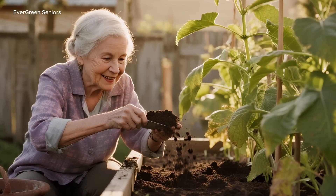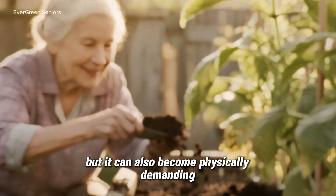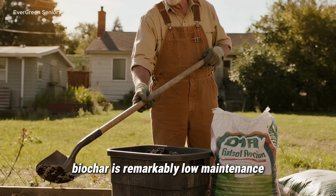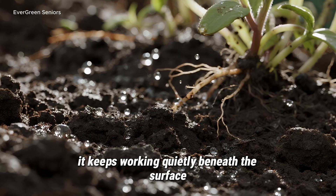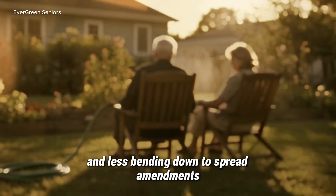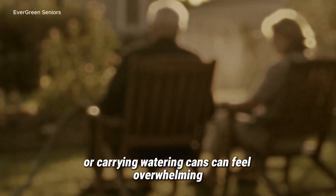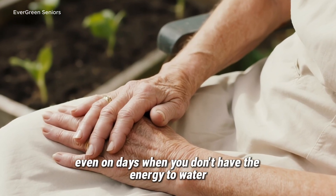Benefits for Senior Gardeners. For older adults, this ancient method holds a special kind of value. Gardening can bring so much joy, but it can also become physically demanding as the years go by. That's where biochar makes a difference. Unlike fertilizers that need to be reapplied again and again, biochar is remarkably low maintenance. Once you've added it to the soil, it doesn't vanish after a season — it keeps working quietly beneath the surface, year after year. That means less lifting of heavy bags, fewer trips to the garden store, and less bending down to spread amendments. There's another hidden advantage: biochar improves water retention, helping the soil hold on to moisture. In the heat of summer, when hauling hoses or carrying watering cans can feel overwhelming, your soil will stay damp longer and your plants will thrive.